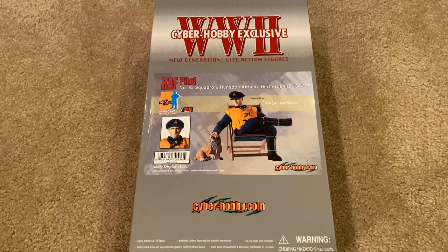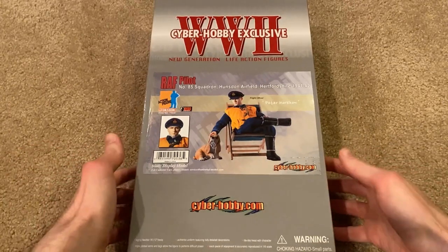I was fortunate enough to find him off eBay and I paid around $110, so not bad considering the rarity. This was the first time I had ever seen this one listed before, so I quickly snatched it. He's really cool, so let's jump right in to this review.